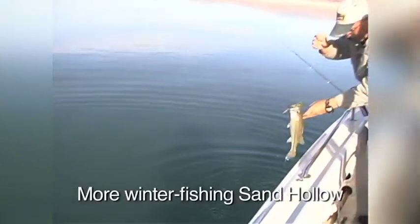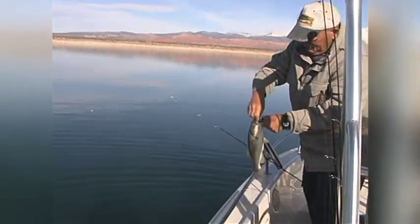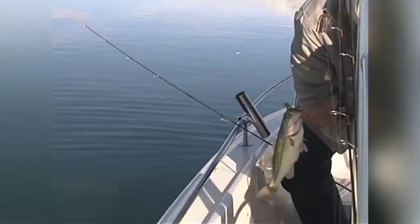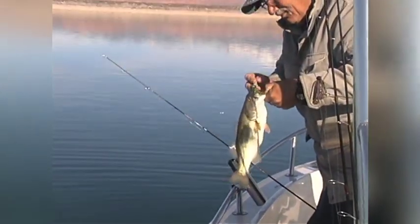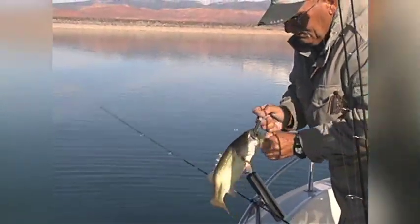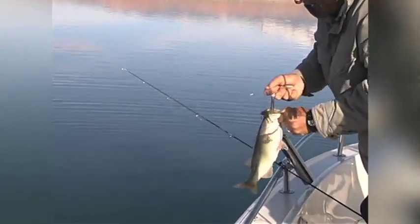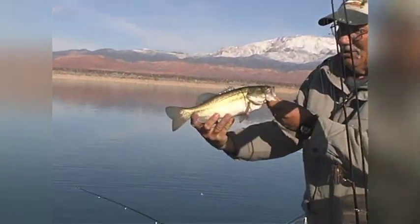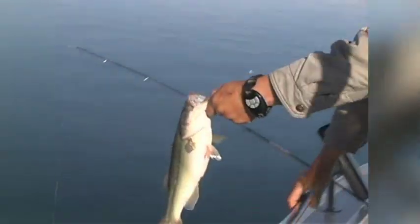Your catch rate — 25, 30 fish in a morning, in a four-hour outing — not uncommon at all. What we're utilizing today is a real slow, methodical approach because these fish are cold-blooded. They need the presentation real slow because they're not moving real fast.